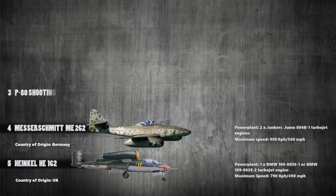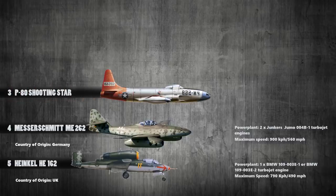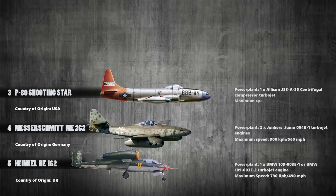At number 3 is the Lockheed P-80 Shooting Star. This was first introduced in 1945 and was first used by the United States Army Air Forces. Powered with a single Allison J33-A-35 centrifugal compressor turbojet, it produced a maximum speed of 956 kilometers per hour.